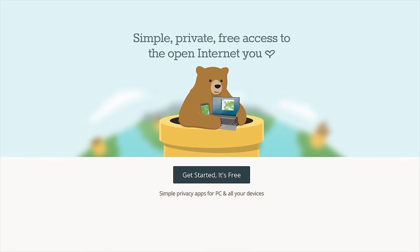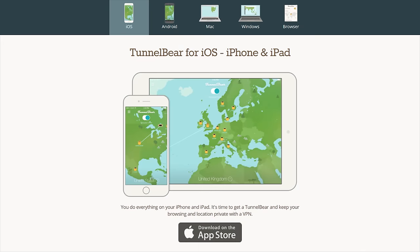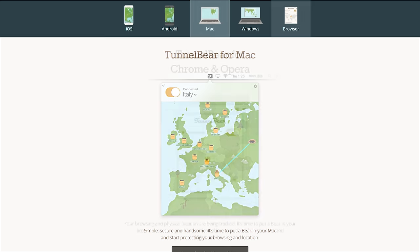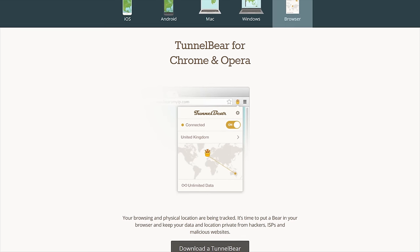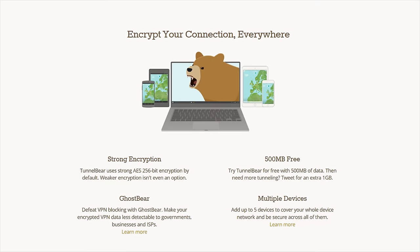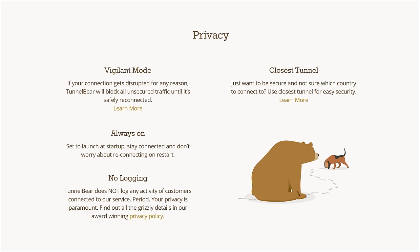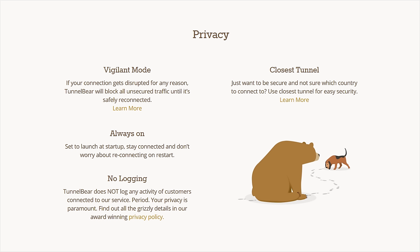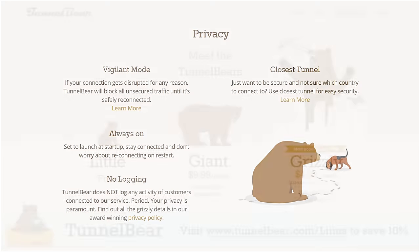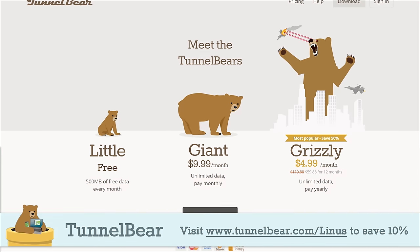TunnelBear VPN lets you tunnel to 20 different countries, allowing you to browse the internet and use online services as if you're in a different country. They have easy-to-use apps for iOS, Android, PC, and Mac, and a Chrome extension. Just choose the country in the app, turn TunnelBear on, and your connection gets encrypted with AES 256-bit encryption and your public IP address gets switched so you appear to be in that country. They have a top-rated privacy policy and do not log user activity. Try TunnelBear VPN with 500 megabytes of free data — no credit card required — or save 10% on a year of unlimited data by going to TunnelBear.com/Linus.